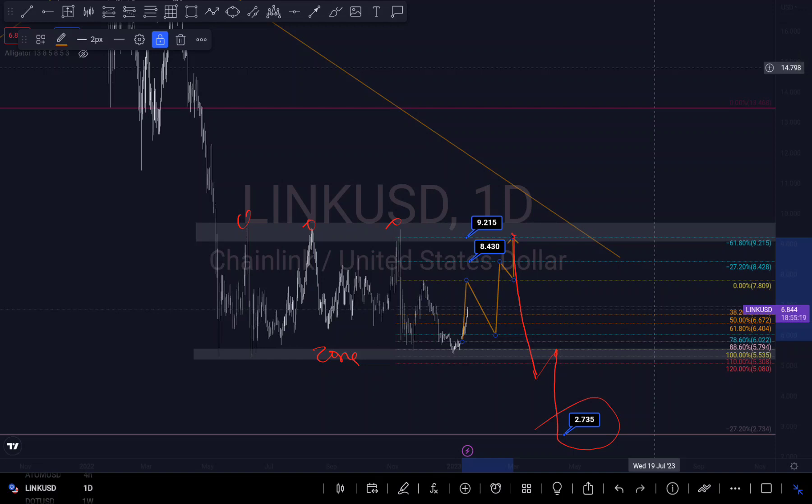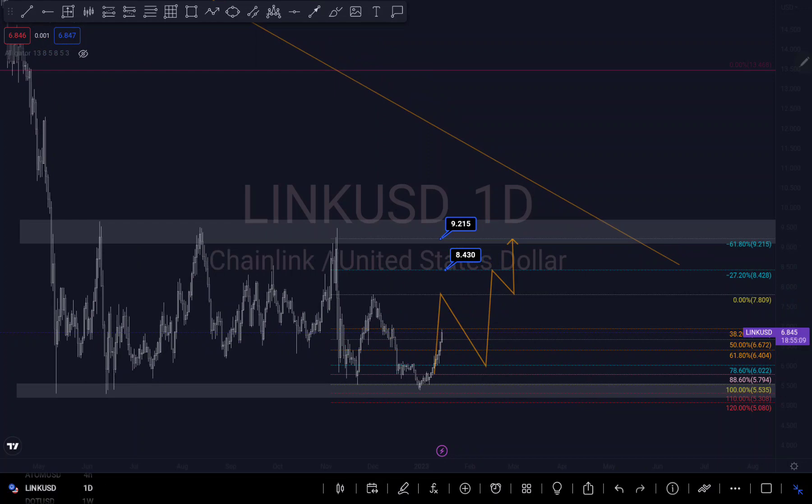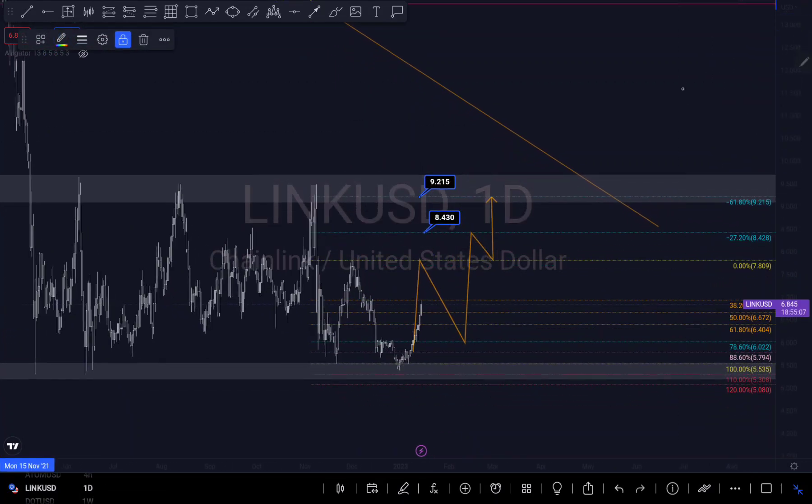That's a quick recap on Chainlink. Like I said, we are still inside what I analyzed before, so it's just a recap — and it's been moving in our direction, which is really beautiful to watch. Hope you like this video. Please don't forget to subscribe, like, and share. If you have any questions, leave them in the comment section below and I'll do my best to answer. Thank you so much for always coming back to watch my videos.